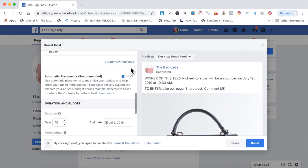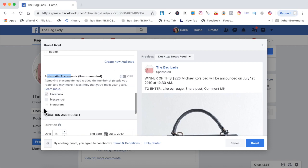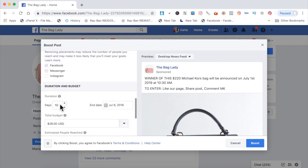Scroll down. Automatic placements — make sure you have automatic placements off. You don't want this post on Instagram or Messenger. You only want this post on Facebook.